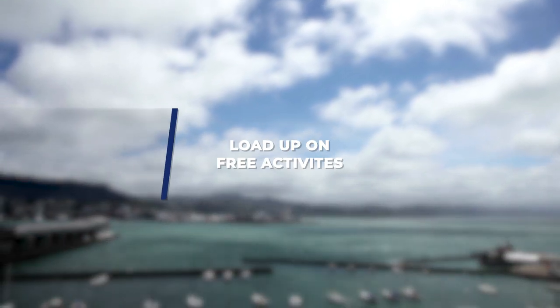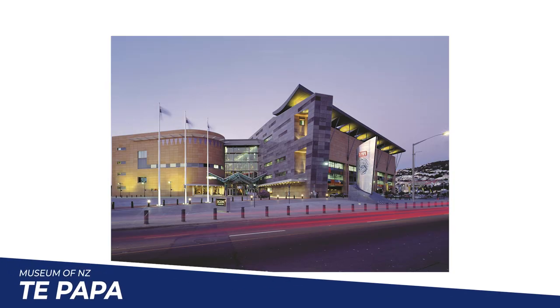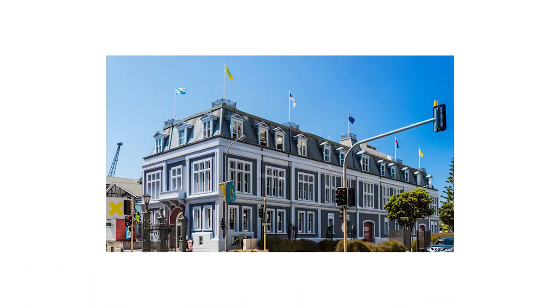Load up on the free activities — most of the most amazing places in New Zealand are free. There are even iconic free activities: Te Papa Museum, the National Museum in Wellington, is an absolute gem and free to visit. The Wellington Museum right next to it is also great. There are fantastic gannet colonies and seal colonies, all free to visit. There's really a ton of free things to do around New Zealand — load up on those and just sprinkle the expensive activities in along the way.